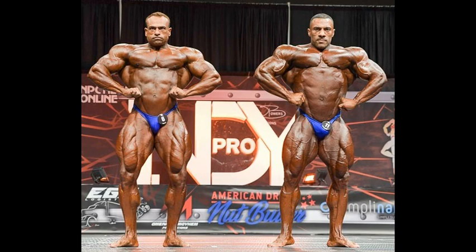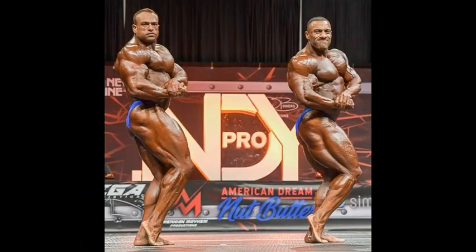Going to the side poses, this is where you gotta look at muscle separation, conditioning, and quality. This is probably one of the main reasons why Justin Rodriguez was getting a victory over Mohamed. Keep in mind, Justin Rodriguez is a seasoned veteran.